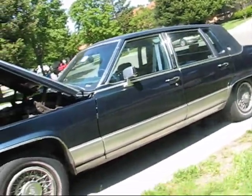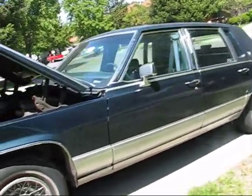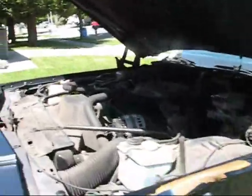Everything else is good as far as the suspension goes. Springs don't sag.